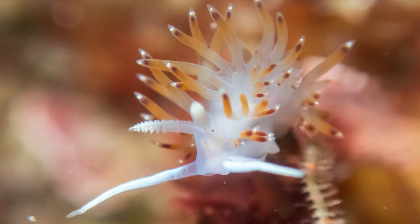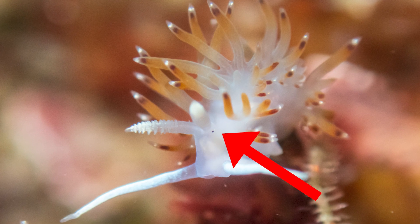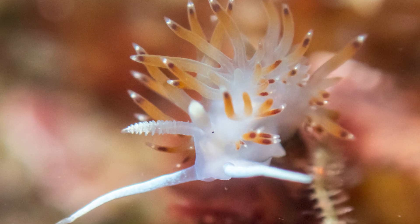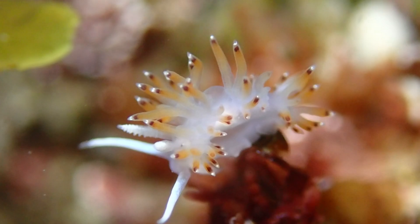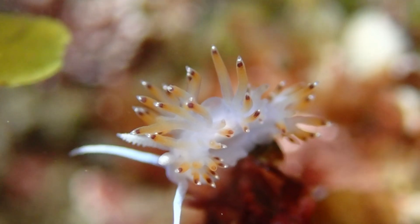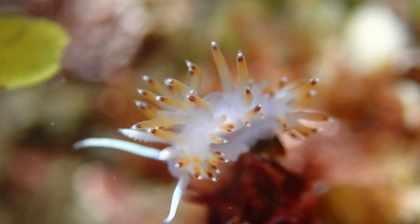One of the cutest features on this species, visible in this photo, are the tiny black eye spots. They're very basic light-sensing organs — they can't form clear images like our eyes do, but they're still useful. They help the nudibranch detect changes in light and shadow, which can alert it to movement nearby. So while it can't really see, it can still sense when something or someone is getting close.